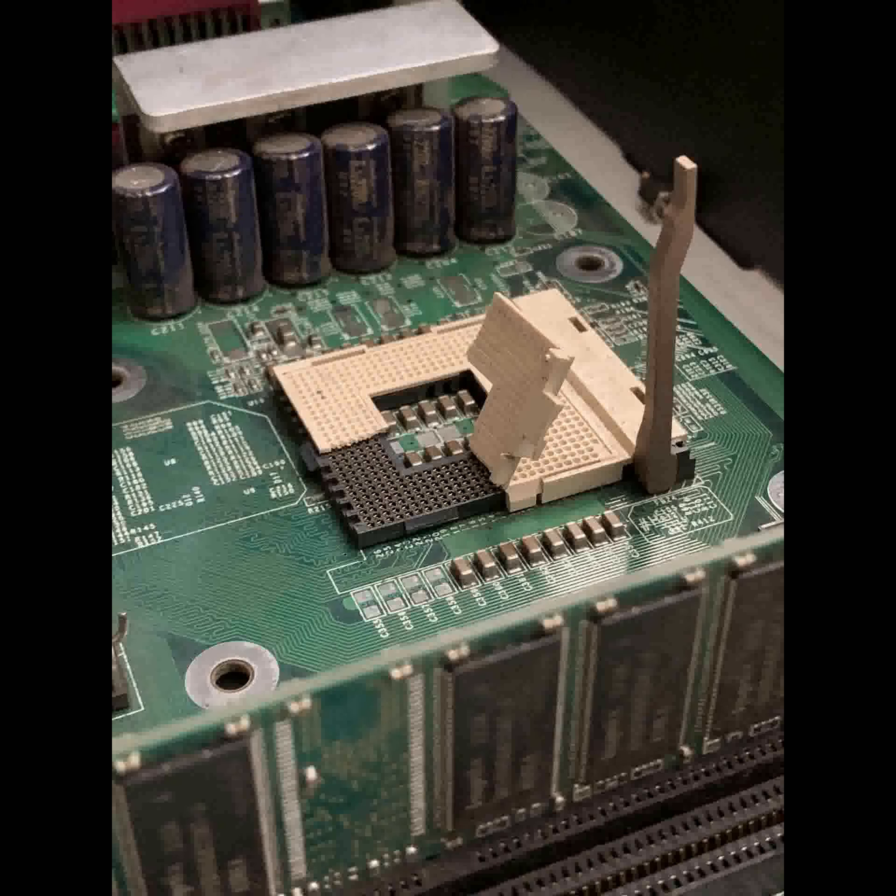Heatsink decided to take part of the socket with it. Can't you just stick it back on?